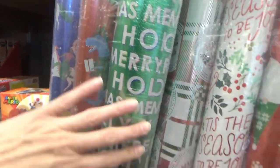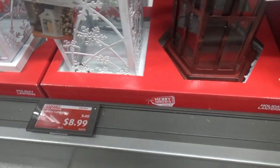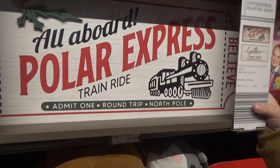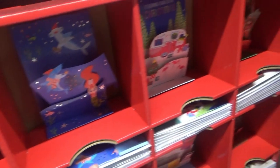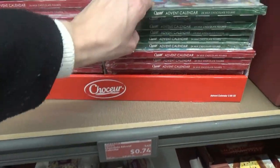They have dinosaur wrapping paper and Christmas socks. These lanterns are marked down to $8.99. That is a big one. All aboard Polar Express train ride — see that train? They have cute little pop-up Christmas cards. These chocolate advent calendars are only 74 cents.